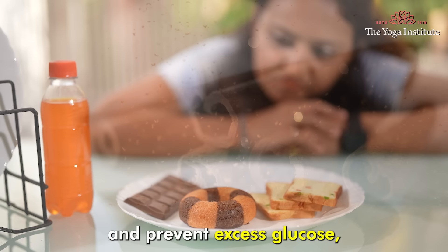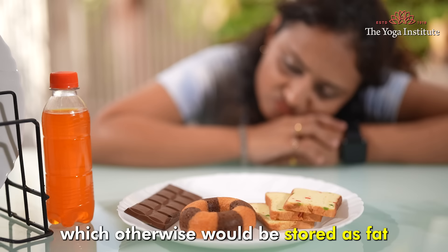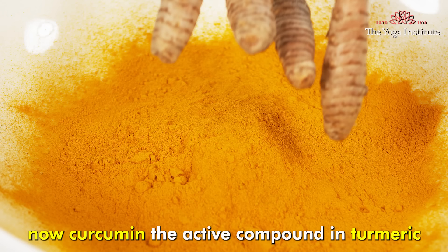Cinnamon can reduce cravings for sugary food and prevent excess glucose, which otherwise would be stored as fat, particularly in your abdominal area.